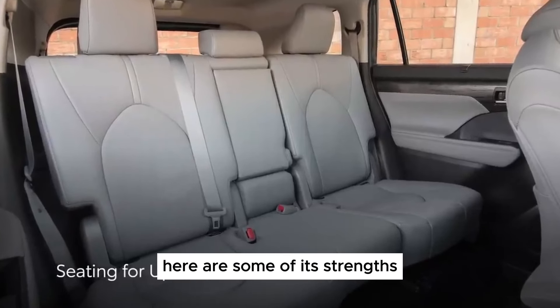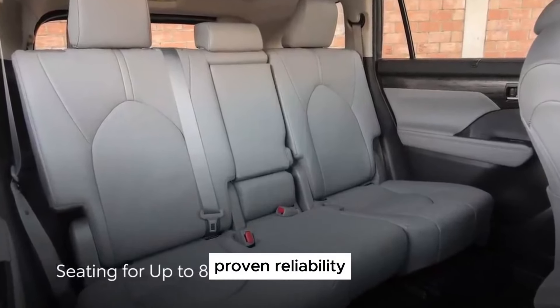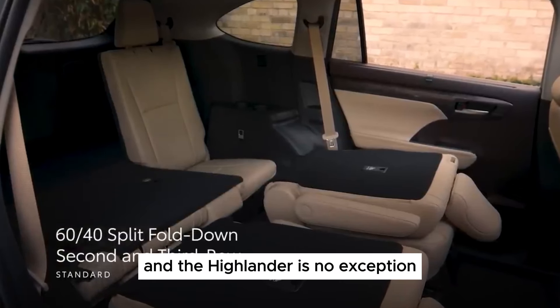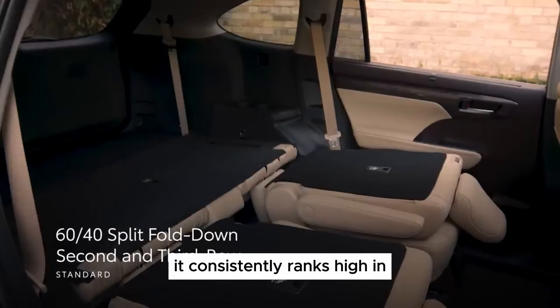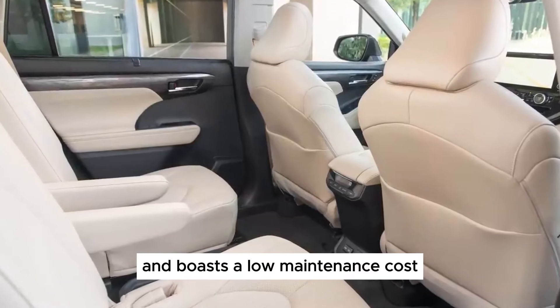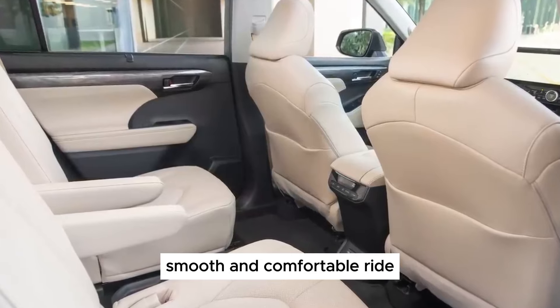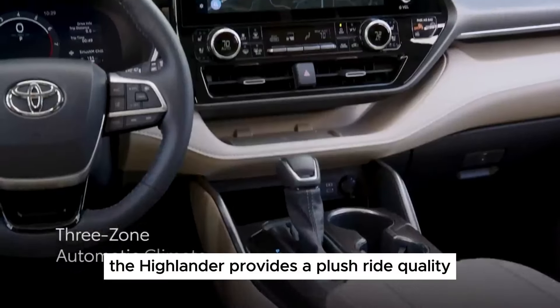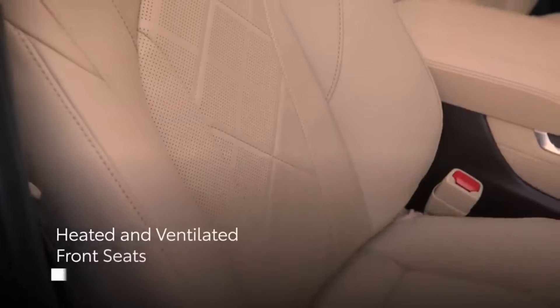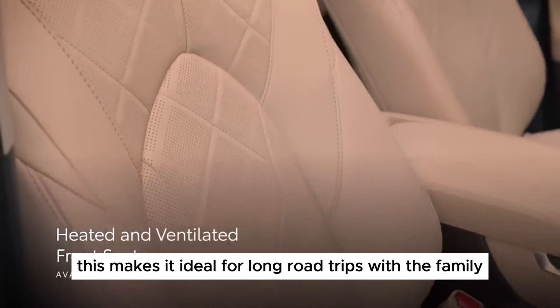Here are some of its strengths. Proven reliability: Toyota's reputation for dependability precedes it, and the Highlander is no exception. It consistently ranks high in owner satisfaction surveys and boasts a low maintenance cost. The Highlander also provides a plush ride quality, absorbing bumps and road imperfections effectively, making it ideal for long road trips with the family.